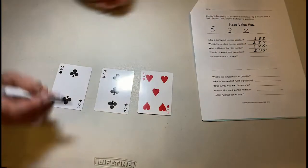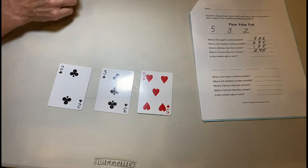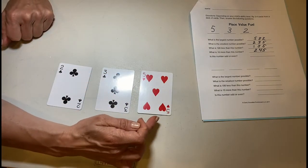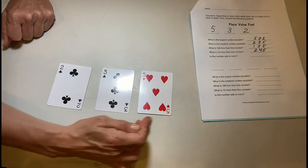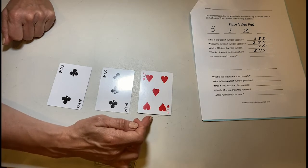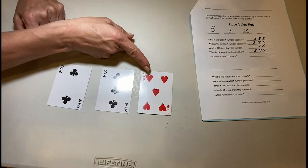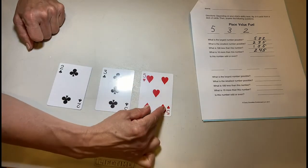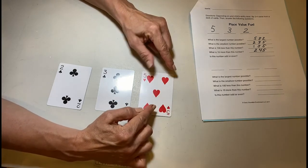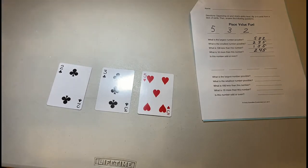Now, is 245 odd or even? A little review: the only number that matters when talking about odd and even is whatever is in your ones place. If the number in your ones place is odd, then the whole number is odd. If it's even, the whole number is even. Is five odd or even? It's odd — if you have five people going on a field trip, one pair, another pair, but one person is left without a partner. If everyone doesn't have a partner, the number is odd.